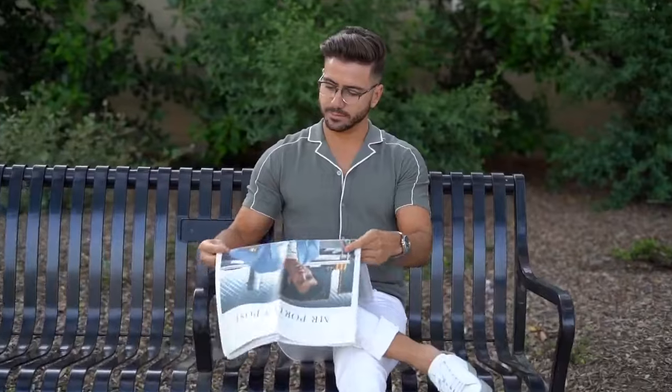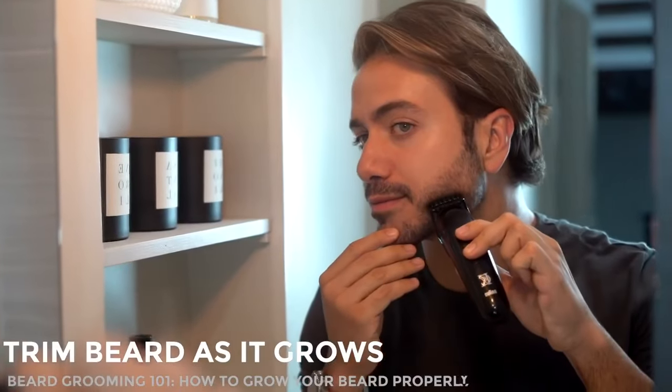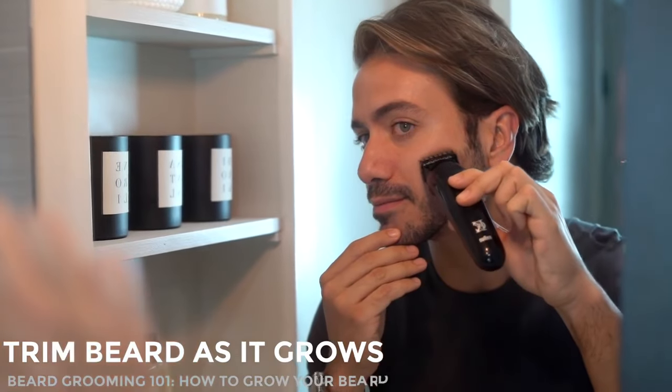Think about your hairstyle and what that's going to look like with your beard. Ideally go for a clean-cut hairstyle, because if you combine really long messy hair with a long beard then it might seem like you gave up on your grooming routine, and that's not what we want. As your beard grows you should trim it to keep it neat and clean — only when necessary, only when your beard starts to look unkempt and wild.